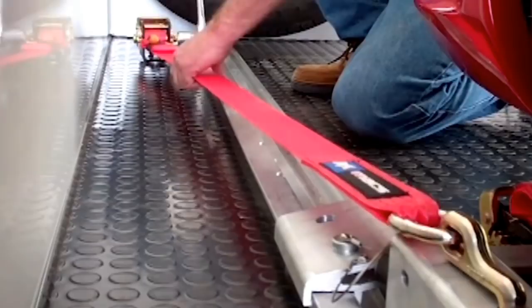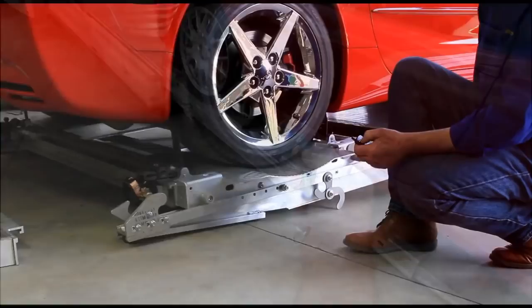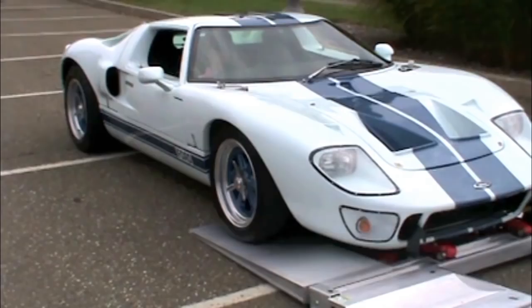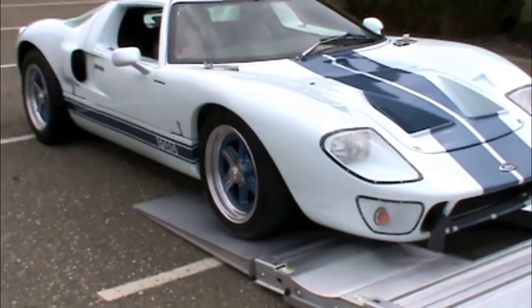An optional wireless controller gives you the benefit to move around untethered during loading and unloading. As you can see, RailRider is the ultimate choice for safety and security while transporting your prized possessions. You can be ready to go down the road knowing your car is RailRider safe and RailRider secure.